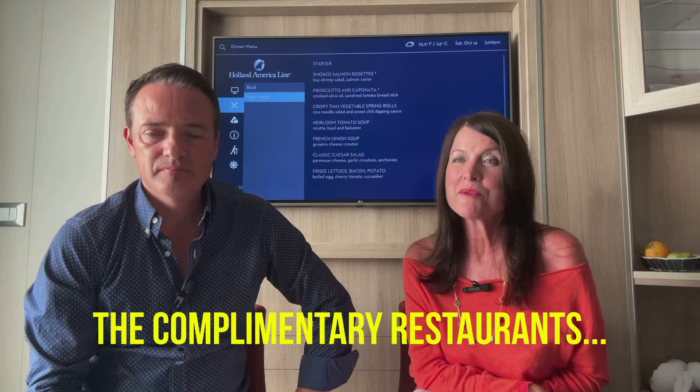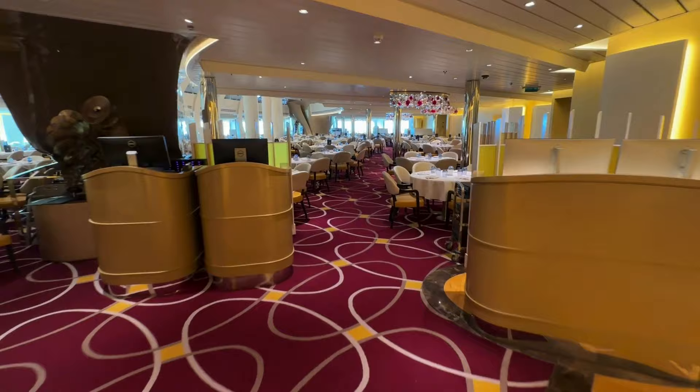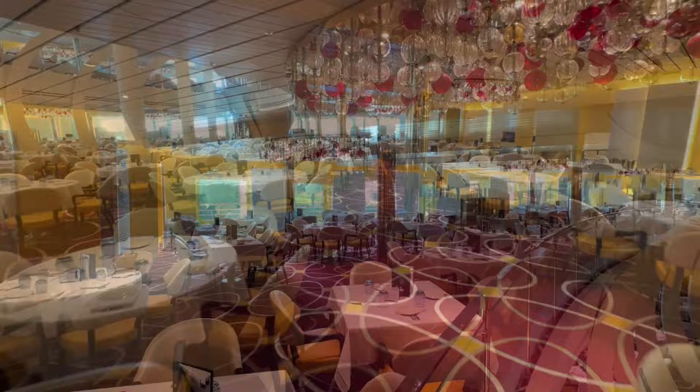So, all about food — the best part! We're going to start with the complimentary restaurants. The main dining room is open for breakfast and dinner, and on a sea day it's also open for lunch. We never really went for breakfast because it finished about half past eight, which is a bit early, whereas the Lido buffet stayed open a lot later and there was also room service.